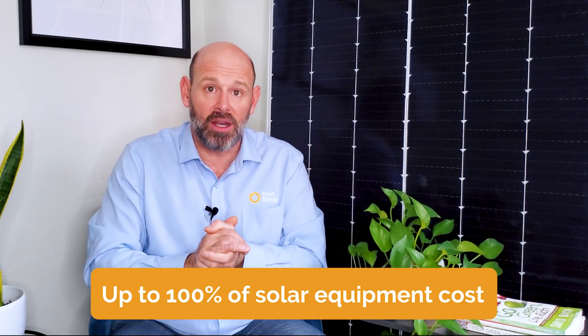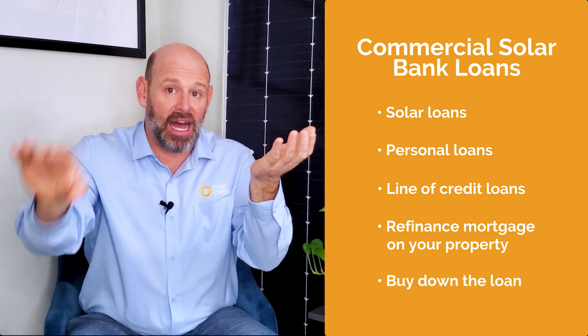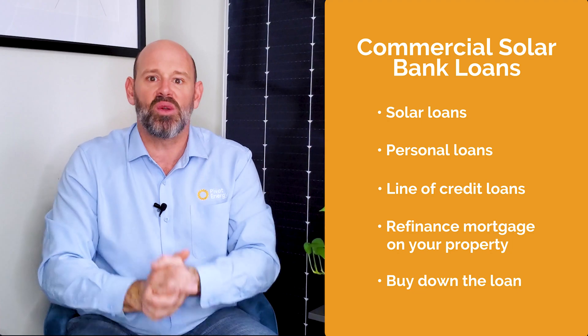There's one more type of financing structure you may already be familiar with: a regular bank loan, just like a loan you would take out for a mortgage or large business expense. Many banks offer financing for up to 100% of the solar equipment costs at fixed or floating rates for up to a decade. For commercial solar, banks will generally let you choose between solar loans, personal loans, line of credit loans, or allow you to refinance the mortgage on your property. You can also use the tax credit value to buy down the loan, and once you've paid it off, you'll own the solar array and all the power. Since solar is viewed by financial institutions as an asset, taking out a loan for your solar system can even help your credit.